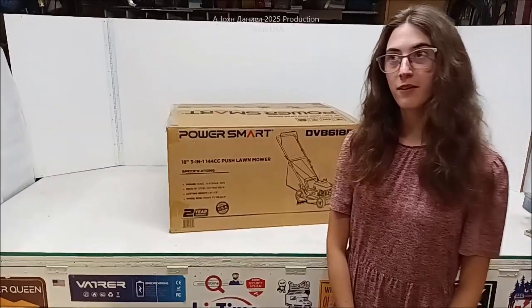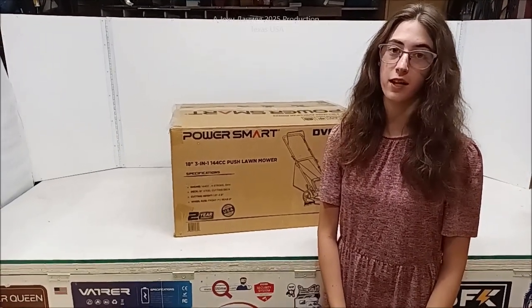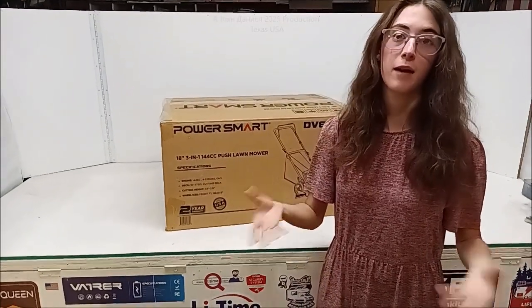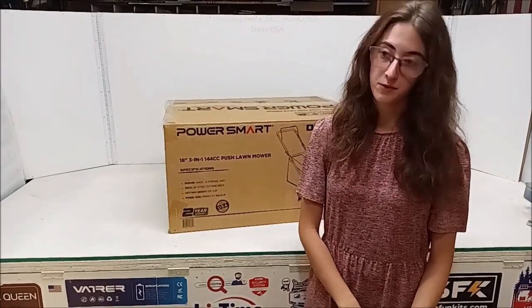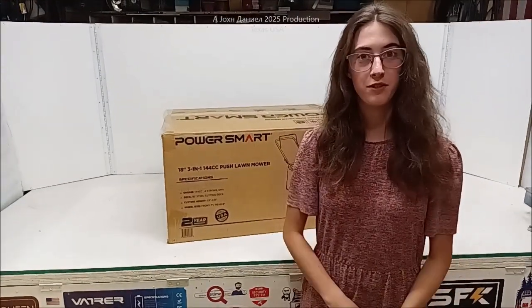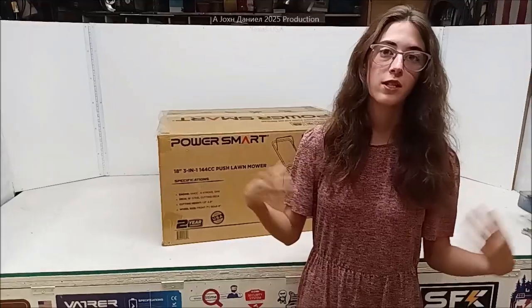Hey everybody, welcome back to the shop. Now if you have ever bought a girl a lawn mower, you know how complicated it is to find the right one. Because if you hadn't noticed, especially girls like me — I am that key man. The lawn mowers that my dad owns and currently uses and tries to make me use, it takes a lot of brute force to get them through the weeds, and I don't need that for going around my fruit trees or anything like that.